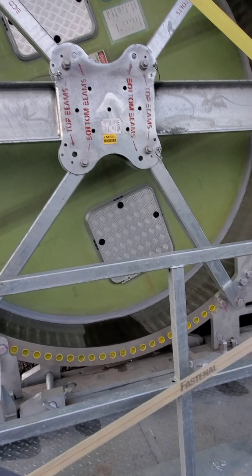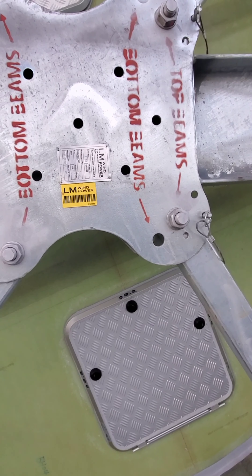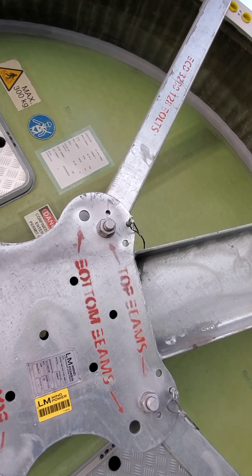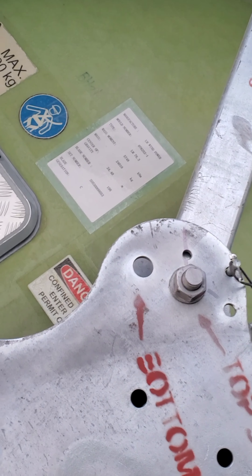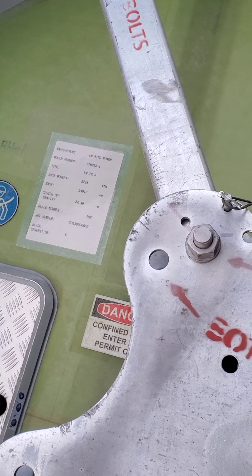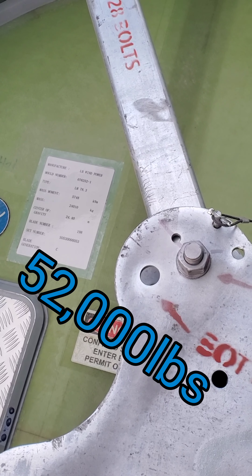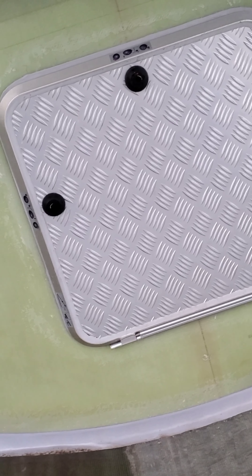It looks like it's, what, fiberglass and aluminum? What does that say? Manufacturer mold. Mass: 24,000 kilograms. Huh — these are the access panels?